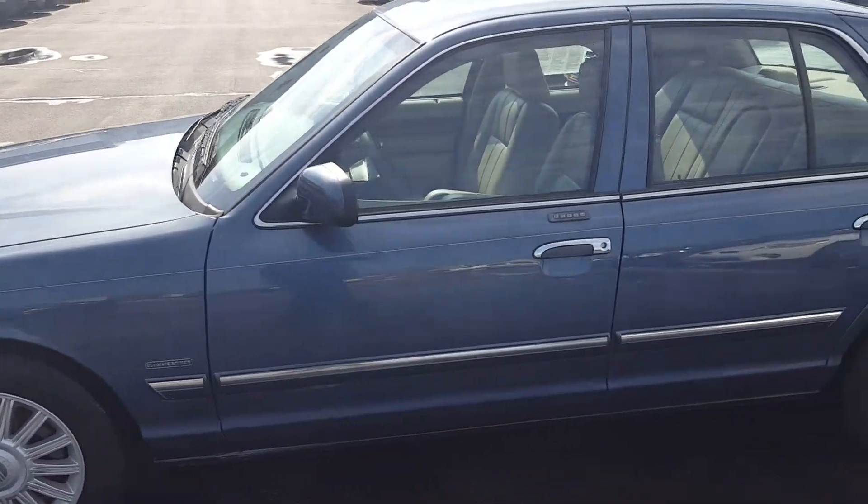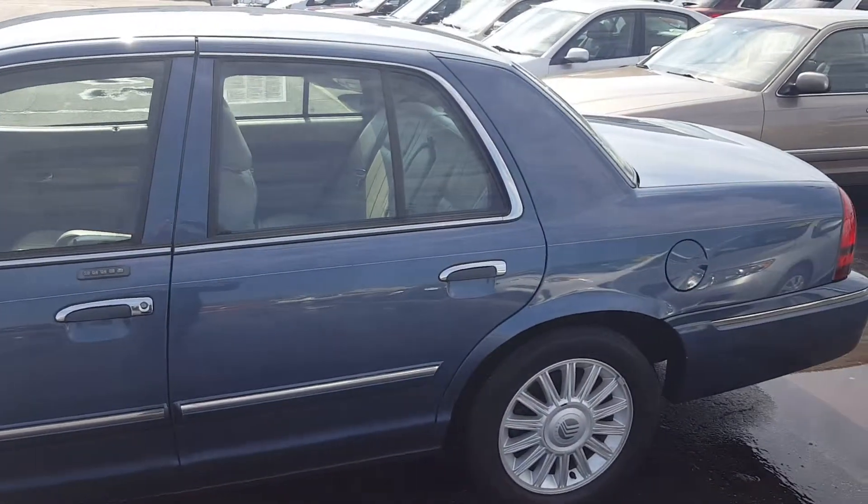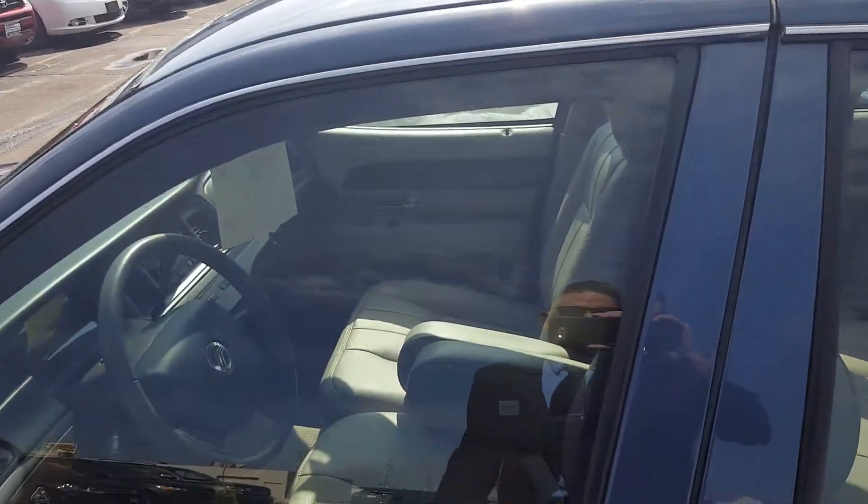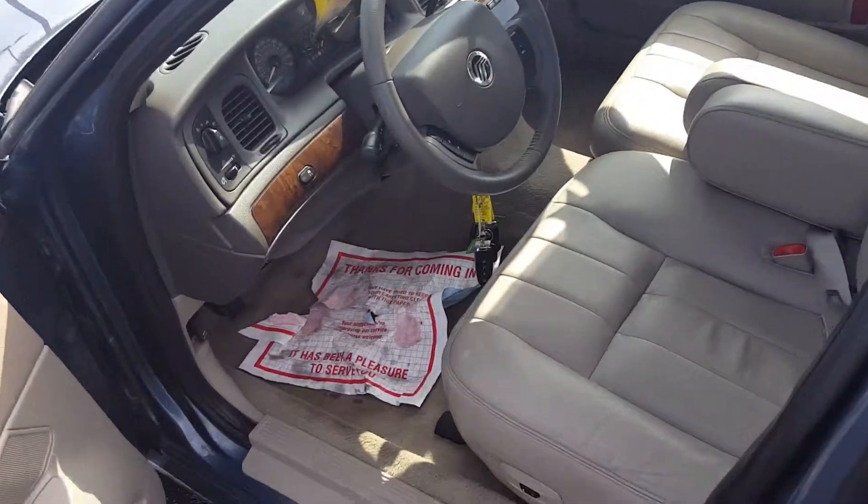This one also comes with our exclusive Bechet Smart Care package which gets you your first year of oil changes absolutely free. This Grand Marquis is nicely equipped with things like a keyless entry keypad,